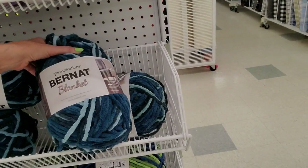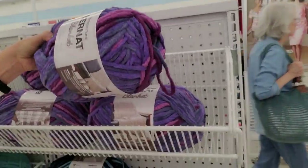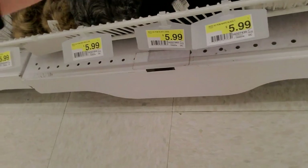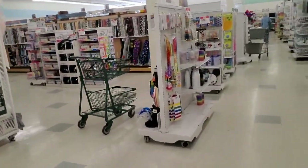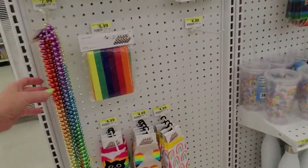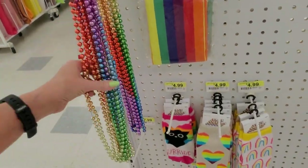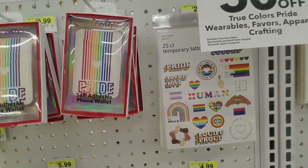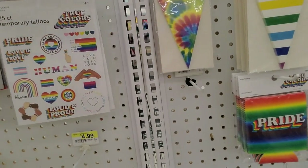Ooh, look at that ball of fluff! "Burnout Blanket Yarn Inspirations" — this purple is beautiful! It's a ball of fur — a palm-sized ball. And for Pride Month, look — you can get a bunch of beads in all different colors. You can get a self-adhesive foam wallet that sticks on the back of your phone. And stickers — these are half off.